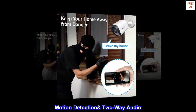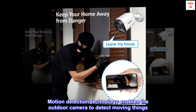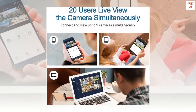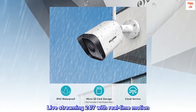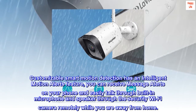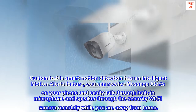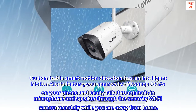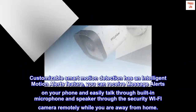Motion Detection Technology enables the outdoor camera to detect moving things. Live Streaming 24/7 with real-time motion alerts — Customizable Smart Motion Detection includes an Intelligent Motion Alerts feature. You can receive message alerts on your phone and easily talk through the built-in microphone and speaker through the security Wi-Fi camera remotely while you are away from home.